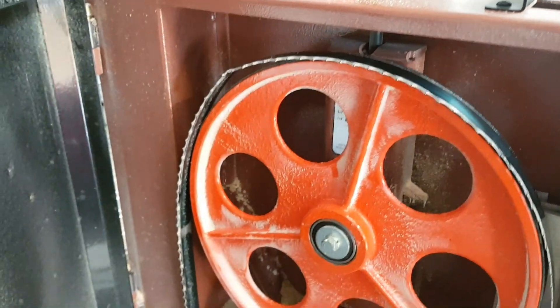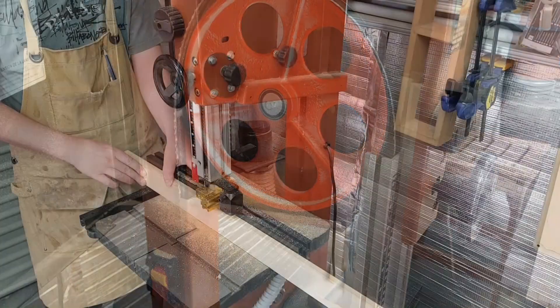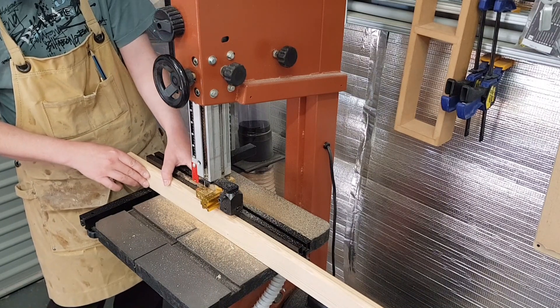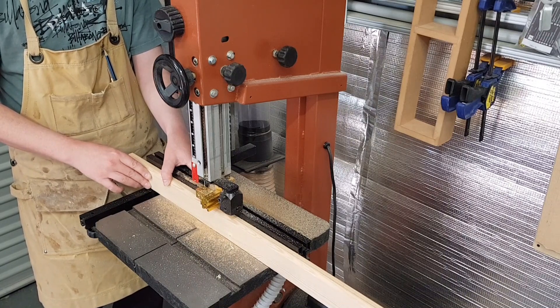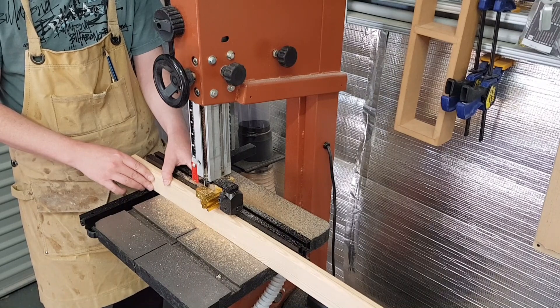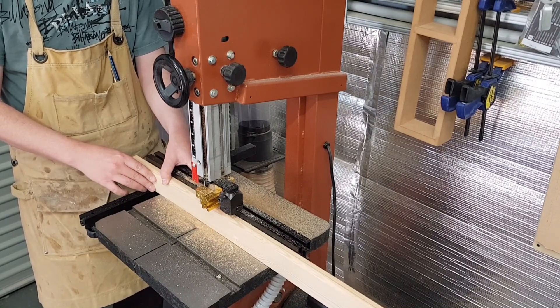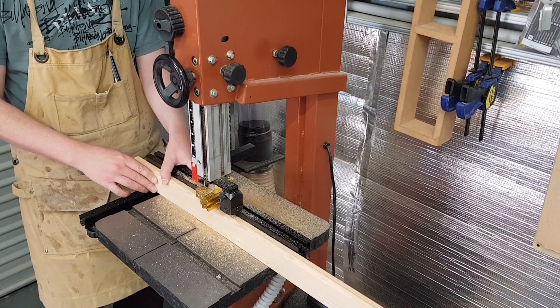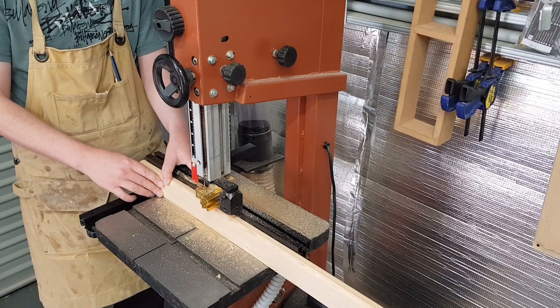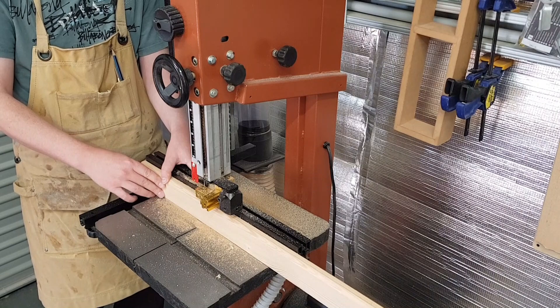I replaced the blade with the one I had on hand — it's a higher tooth count and really not designed for re-sawing, so despite it being fairly soft wood I had to go really slow. Having the right blade in your bandsaw for the purpose you're using really does make a massive difference. So let this be a lesson: if something doesn't look or feel right when using a tool, stop, assess, and make sure everything is okay.